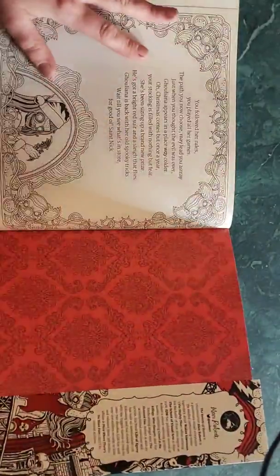Thanks so much for choosing to watch these reviews on Angie's Art Addicts channel. My name is Angie, and yes, I am addicted to art and coloring supplies. Have a great night and thank you so much!